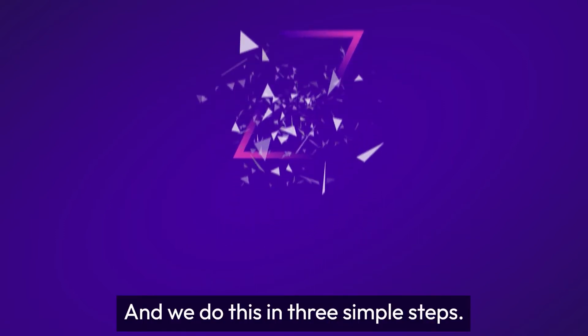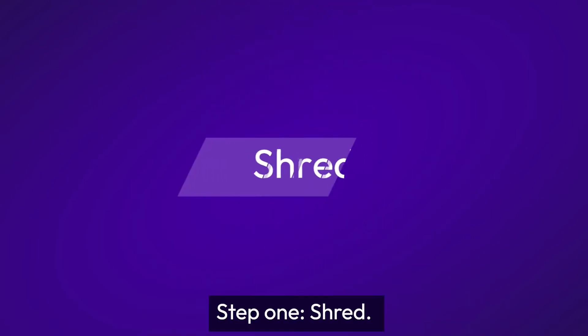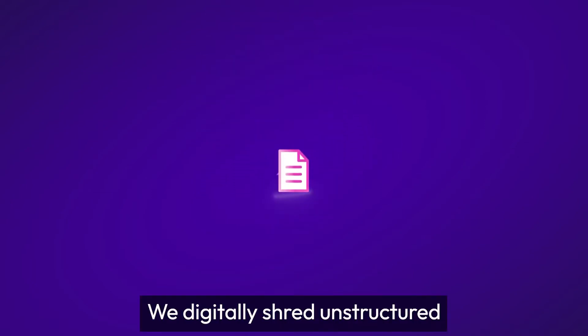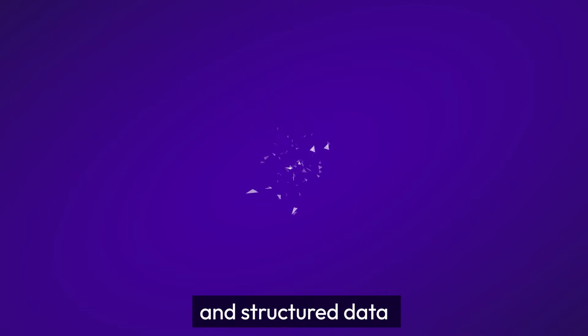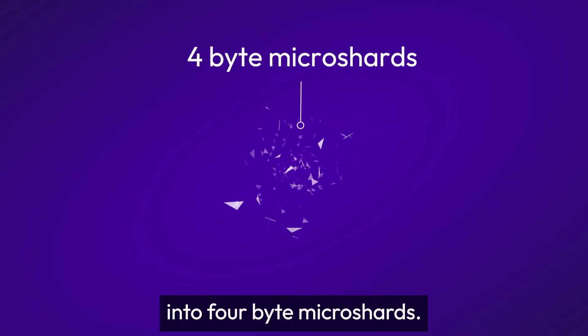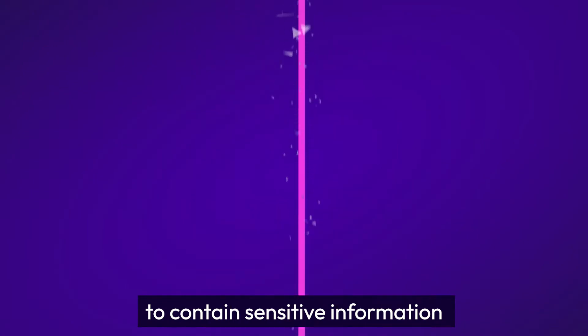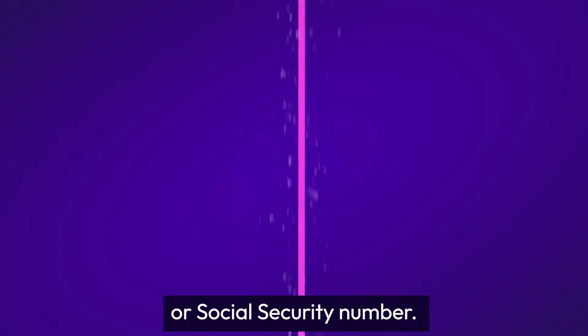And we do this in three simple steps. Step one: shred. We digitally shred unstructured and structured data into four-byte MicroShards. MicroShards are too small to contain sensitive information like a birthdate or social security number.